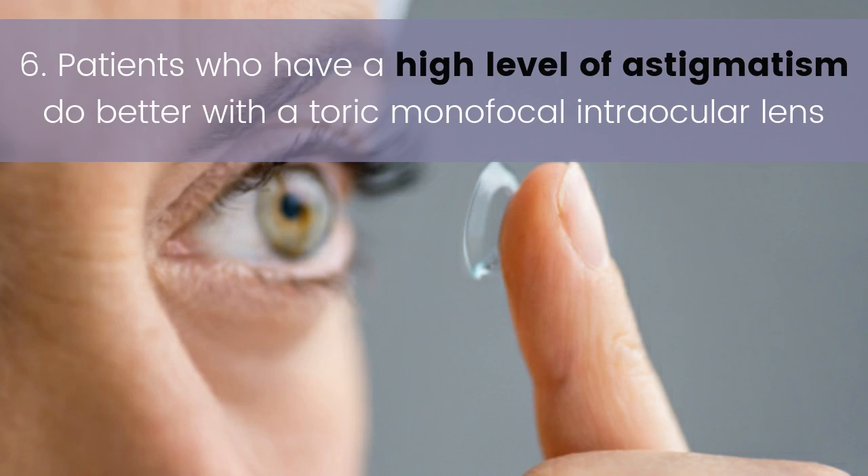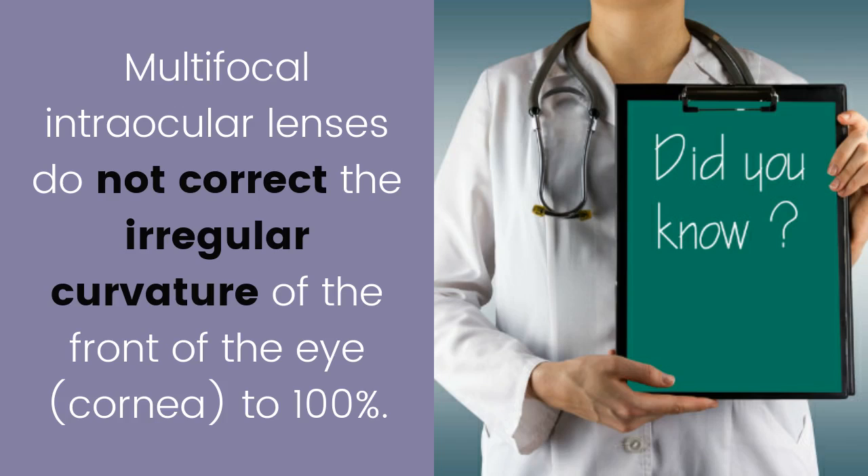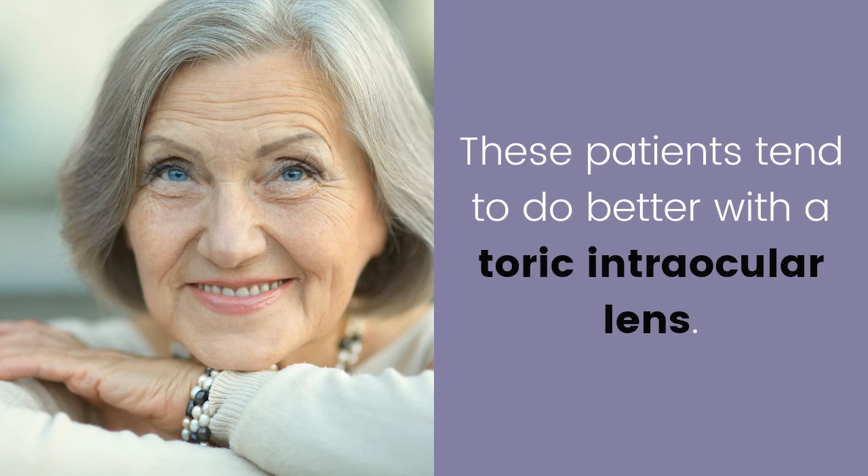Six: patients who have a high level of astigmatism do better with a toric monofocal intraocular lens. Multifocal intraocular lenses do not correct the irregular curvature of the front of the eye, or the cornea, to one hundred percent. These patients tend to do better with a toric intraocular lens.